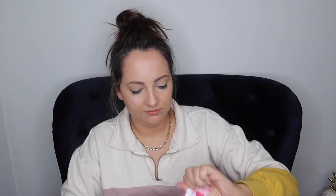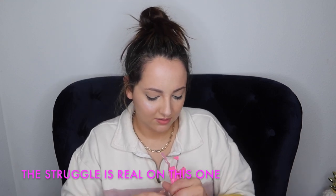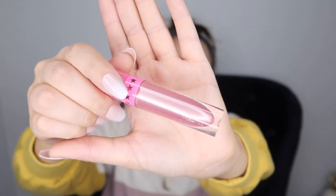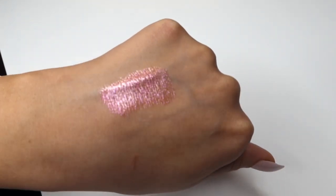We have another velour lip liner in the shade Calabasas — actually one of my favorite shades. It's a kind of brownish pink but really cute and looks great on my skin tone. We also have a velour liquid lipstick in the color Thirst Trap. I was expecting a brown but it's actually a very metallic-y pink — really pretty. You wouldn't even need gloss over it.